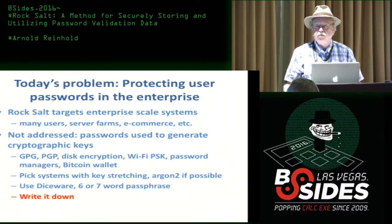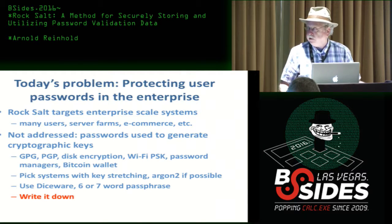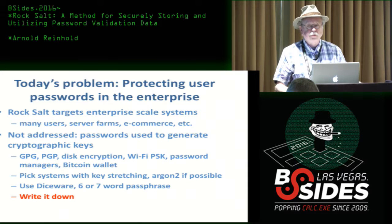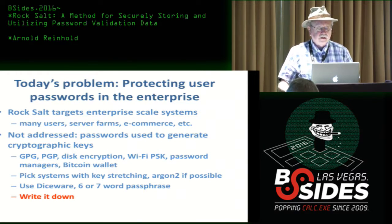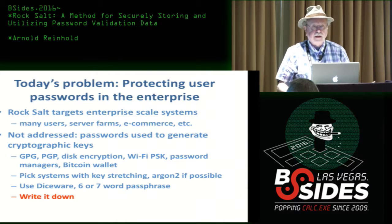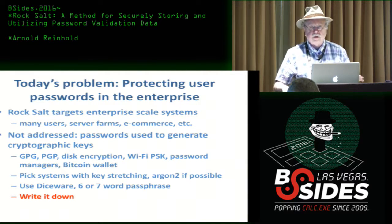There's a whole other class of passwords that are used to generate, more or less directly, cryptographic keys — PGP, GPG, disk encryption systems, Wi-Fi, password managers, and Bitcoin wallets. In those cases, I still say: pick systems that use good key stretching, use Diceware, and contrary to a lot of advice, write your password down, because that way you'll pick a password strong enough to remember. And no, don't put it on a Post-it note next to your screen.